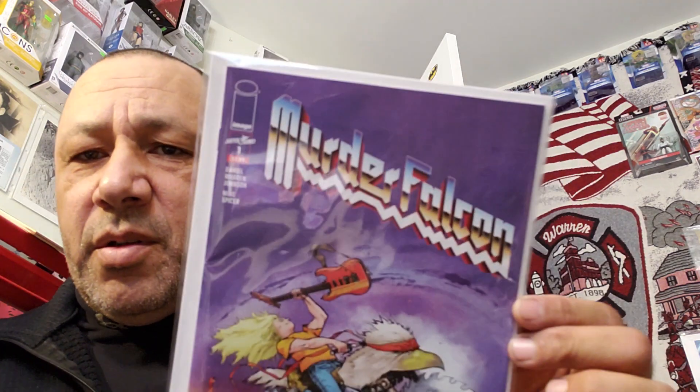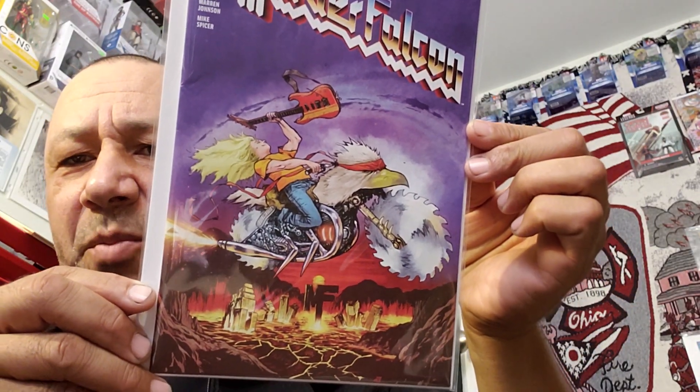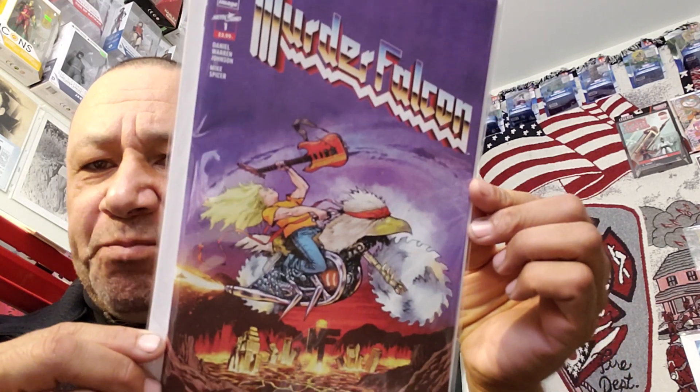Now these are some of the newer ones that I got from my local comic book store, The Laughing Ogre. Murder Falcon — I heard that was really good. Jim Comics talked about it, Robbie Rance talked about it. Let me pick this one up. This is the variant cover and I didn't see that when I entered it in my collector comics app — it just had the regular cover in there.